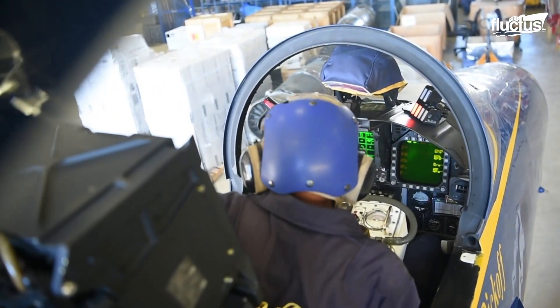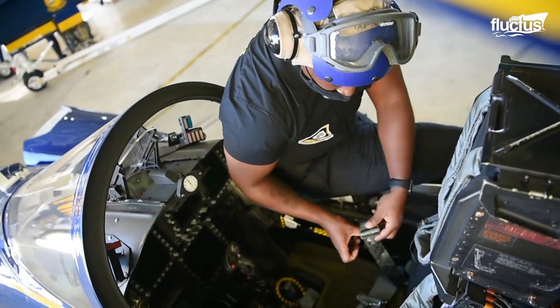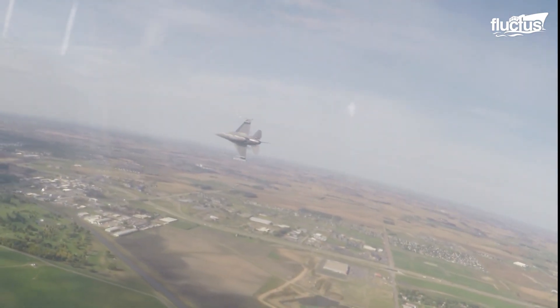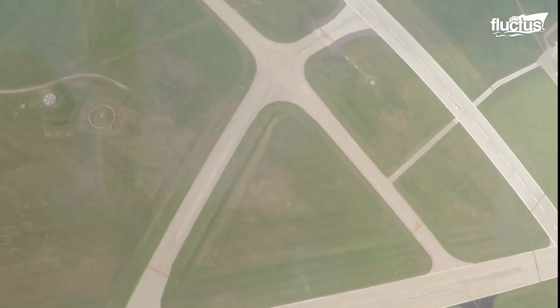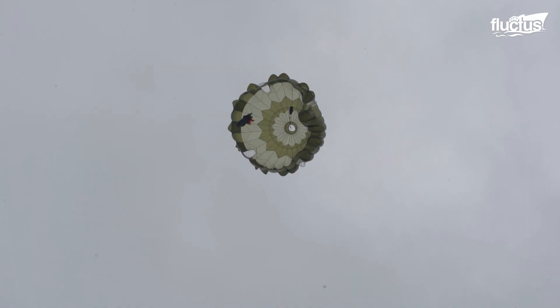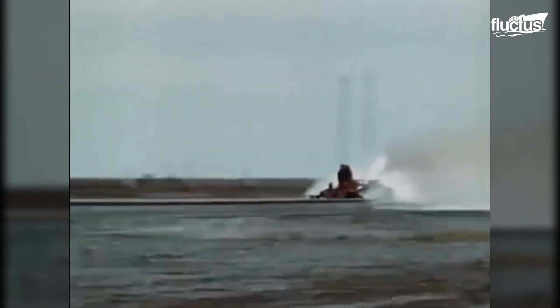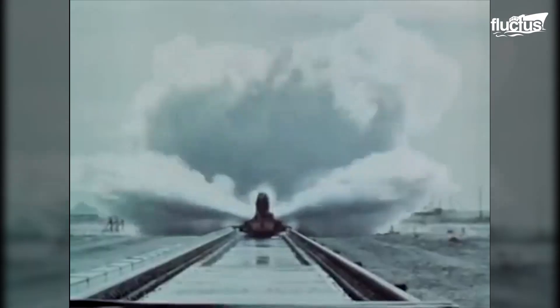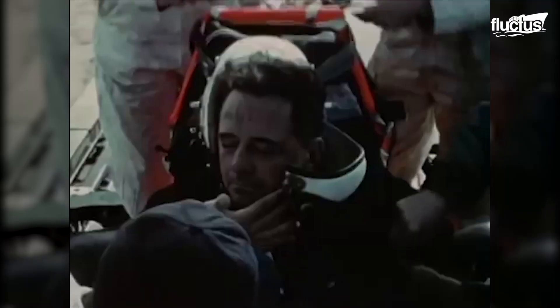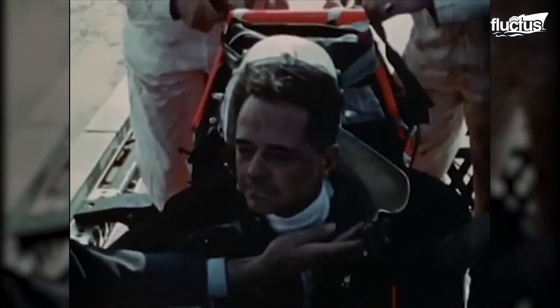The ejection seat technology has a high rate of survival after an ejection. However, an ejection is very far from being a roller coaster ride. During the ejection, pilots are exposed to extreme accelerations of up to 10 Gs, and violent decelerations when exiting the cockpit into free air. These tremendous forces may cause injuries to the arms, shoulders, legs, neck and spine, with permanent damage consequences.